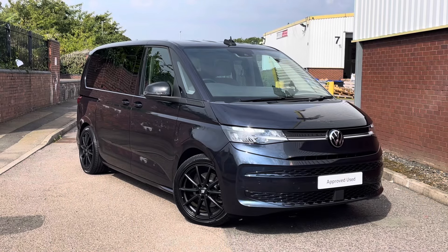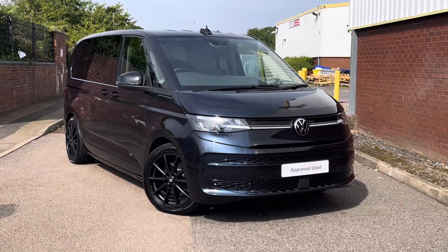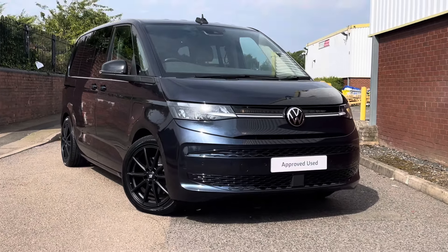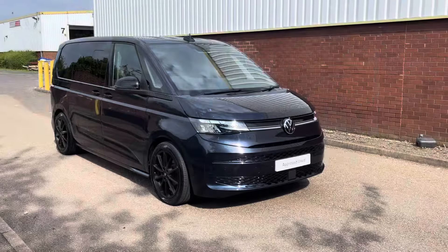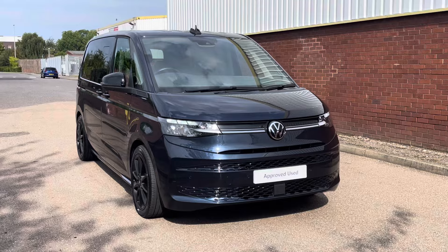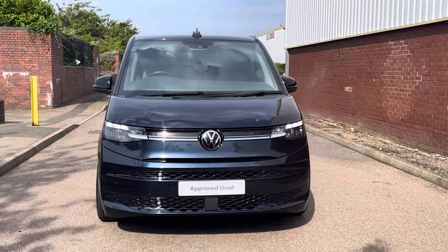Hello, my name is Farris here at the Volkswagen Van Centre in Birmingham and today I'm going to be taking you on a 360 walk-around of this Volkswagen Multivan Life. This Multivan comes with a 1.4 TSI e-hybrid petrol engine pushing out 147 bhp. The vehicle also comes with a 7-speed DSG automatic transmission.